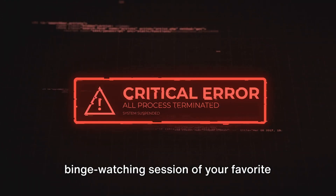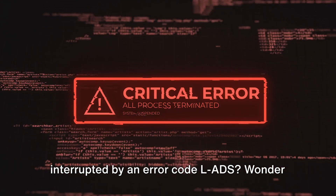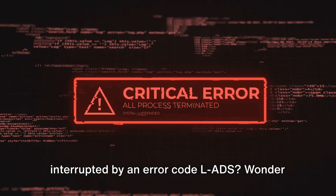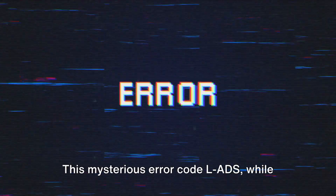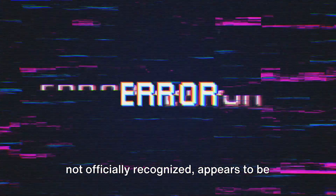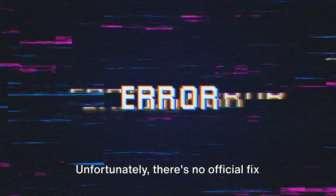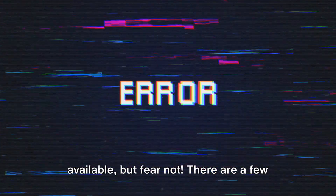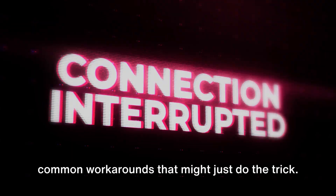Ever been comfortably settled in for a binge-watching session of your favorite anime on Crunchyroll, only to be interrupted by an error code L-ADS? Wonder what this alien term is and how it's raining on your parade? Well, you're not alone. This mysterious error code L-ADS, while not officially recognized, appears to be linked to some form of ad-related glitch. Unfortunately, there's no official fix available, but fear not — there are a few common workarounds that might just do the trick.